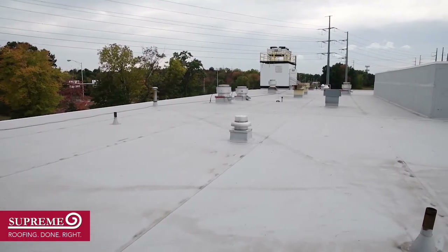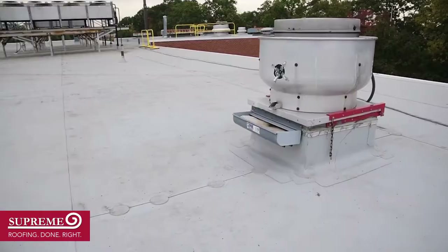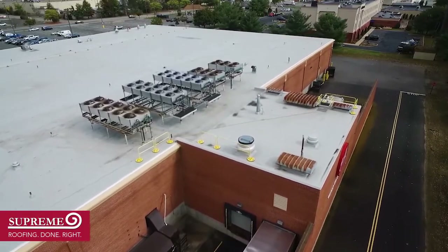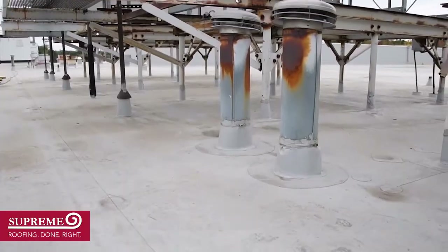With all those penetrations, you think of the time and labor that you have to throw at it. Ryan, our project manager, came up with the idea to use pre-engineered split boots that you buy from the manufacturer themselves to speed up the labor time. You put a split pipe boot on, it's quicker, faster.